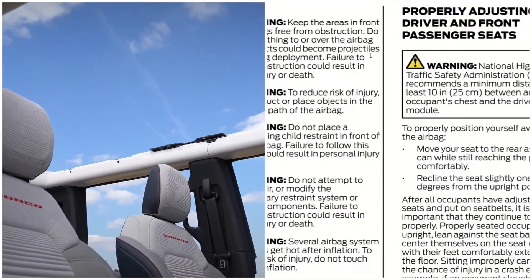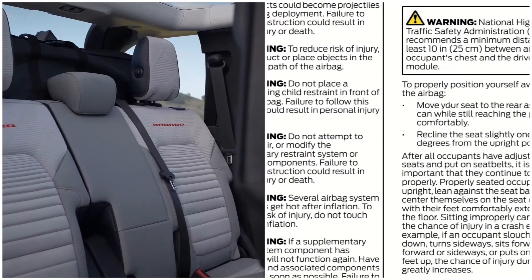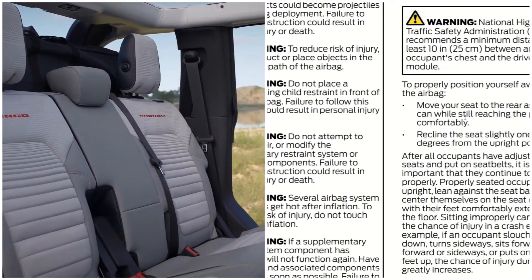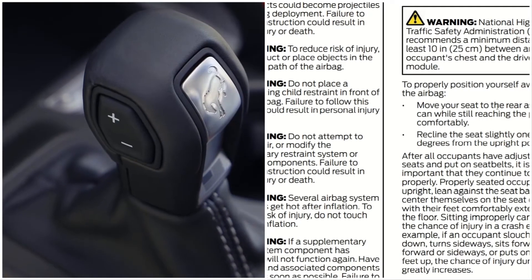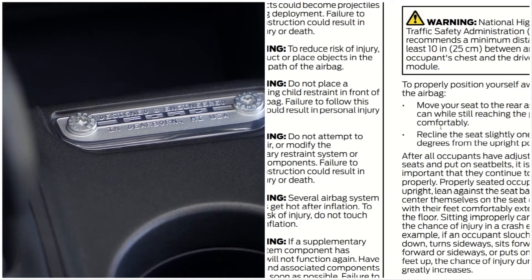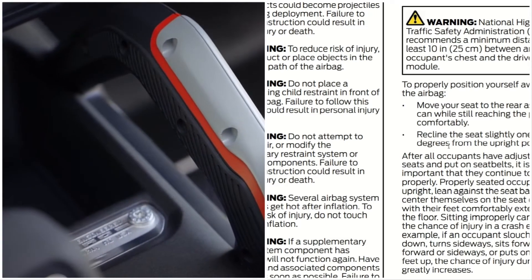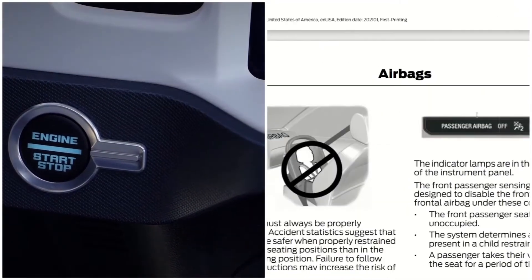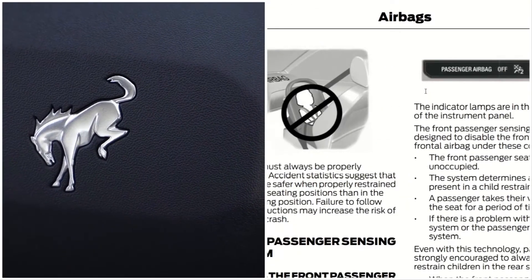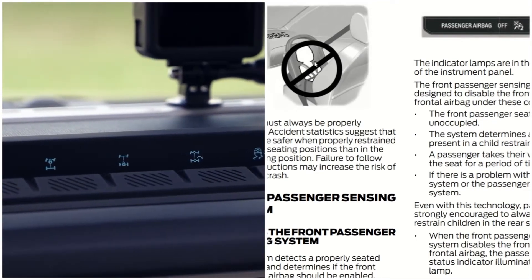Here are more airbag warnings regarding reducing risk. You should position yourself away from the airbag — move your seat to the rear as far as you can while still reaching the pedals comfortably, and recline the seat slightly, one or two degrees from the upright position.